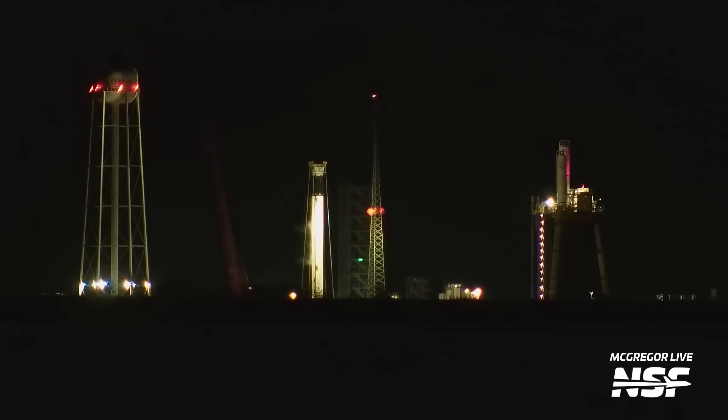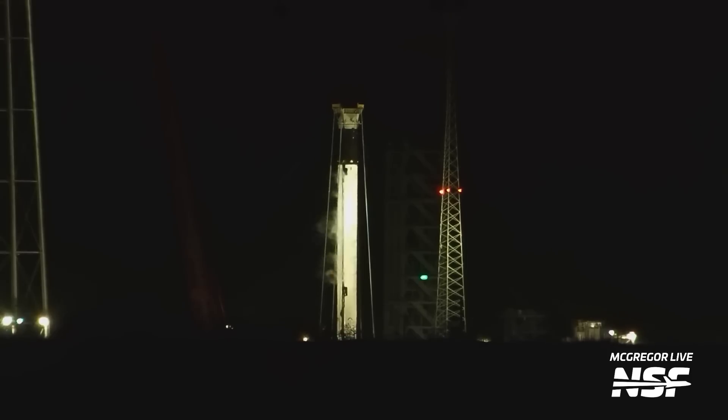The venting stopped — watch for the cables to do that a second time. We have no official statement from SpaceX but it appears that this was a successful cryogenic test. Next we'll look for a static fire test.